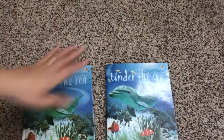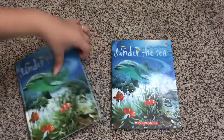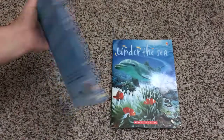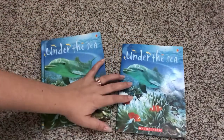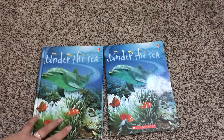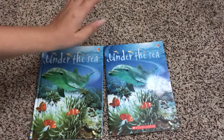I got this Scholastic book used from a book fair so I do not know how much it was. This Usborne book is $4.99, as well as all of our other Usborne beginner books. I can't imagine the Scholastic one would have been more than $5, so they're about the same — $5 or less.